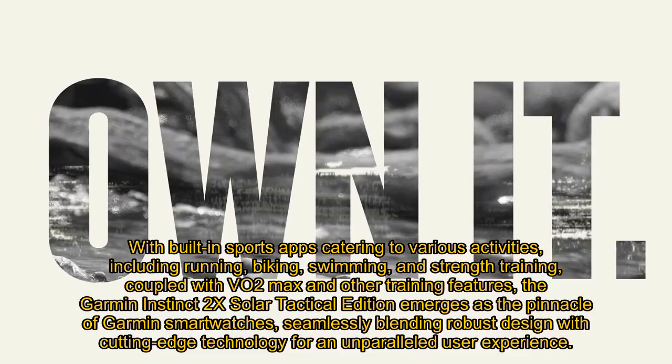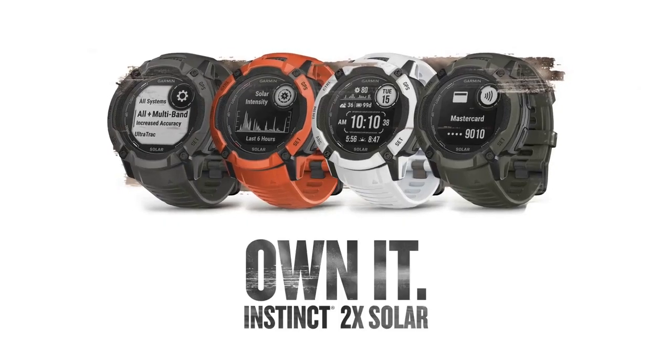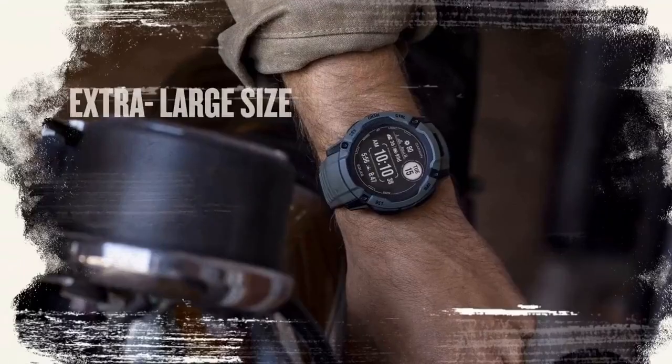With built-in sports apps catering to various activities, including running, biking, swimming, and strength training, coupled with VO2 Max and other training features, the Garmin Instinct 2X Solar Tactical Edition emerges as the pinnacle of Garmin smartwatches, seamlessly blending robust design with cutting-edge technology for an unparalleled user experience.